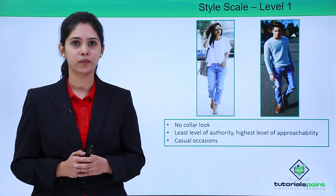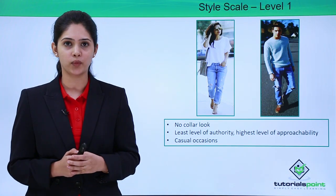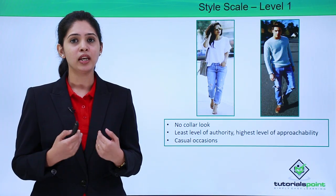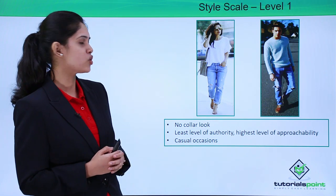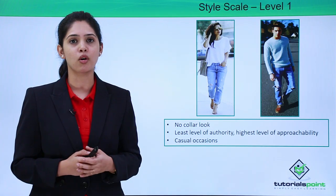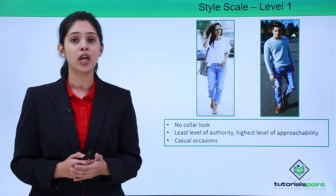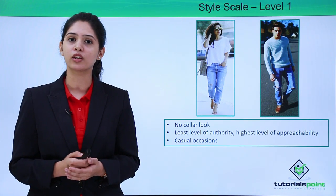Now let's look at the style scale. Level 1 — the first level of clothing is clothing which doesn't have a collar. This is the lowest and most casual level of clothing. When you are wearing a t-shirt or a dress without a collar, you are projecting a message that you are very casual at that moment. If you look at these two individuals, you might see that they are going to meet a friend, for a casual lunch, grocery shopping, or some casual occasion. The approachability of people who wear level 1 dressing is extremely high — they look very friendly but their perceived responsibility and authoritativeness is very low.